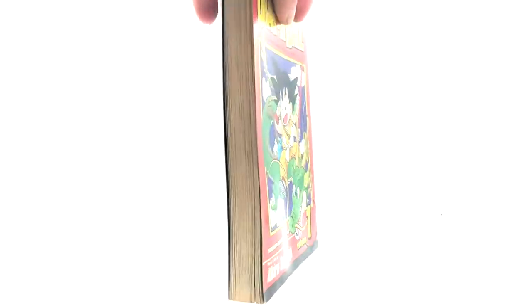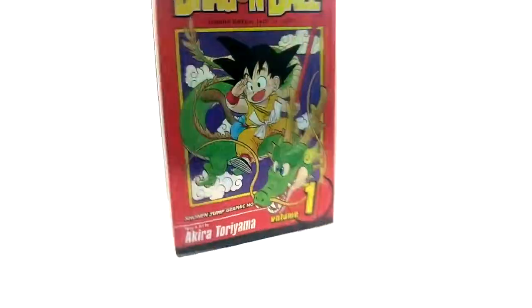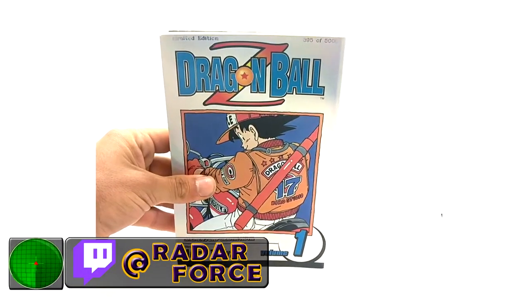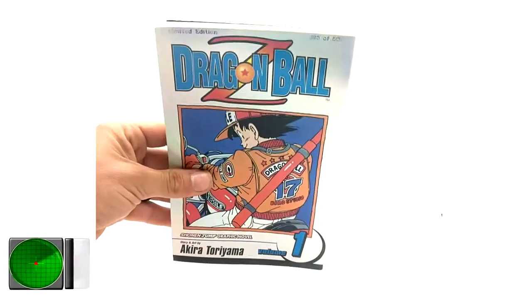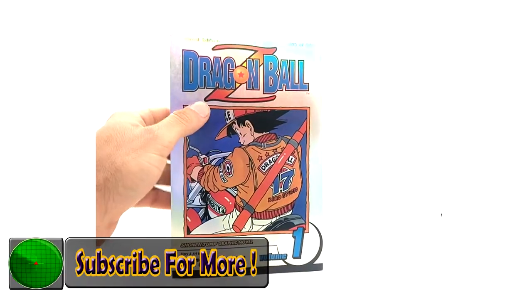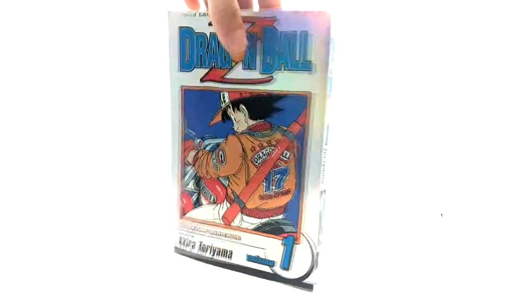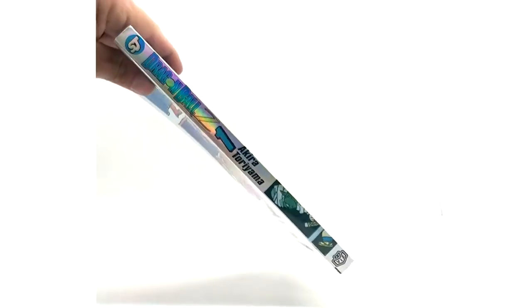That's the Dragon Ball one — 1,400 out of 5,000, holographic limited edition. Here is the DBZ limited edition. This one is 395 out of 5,000, and the numbering is at the top instead of here.